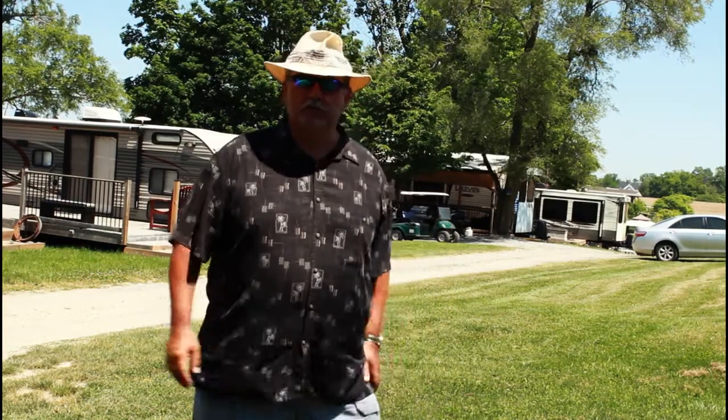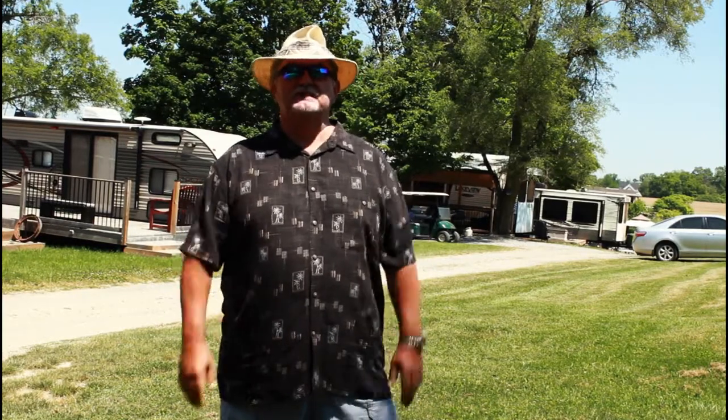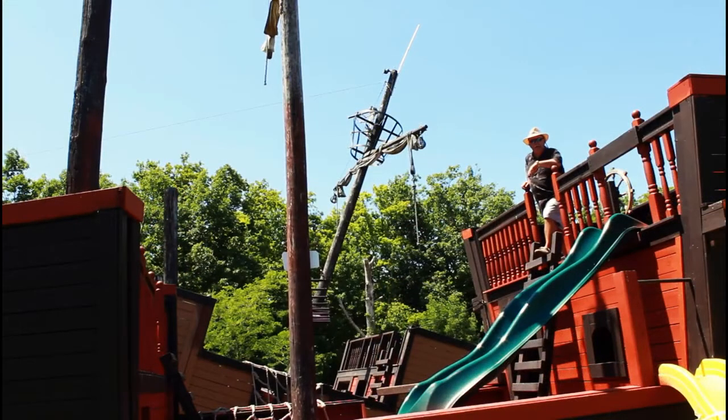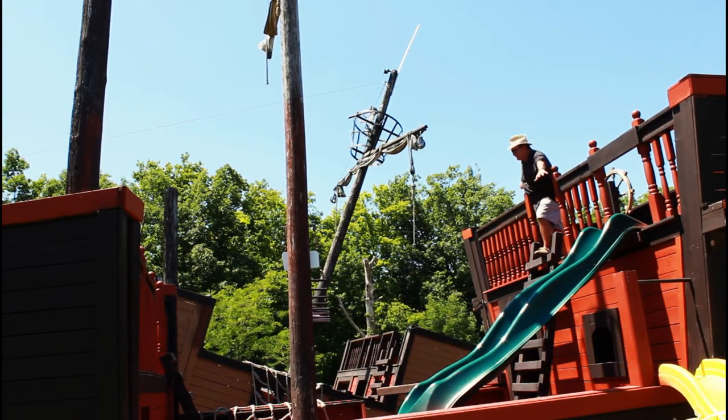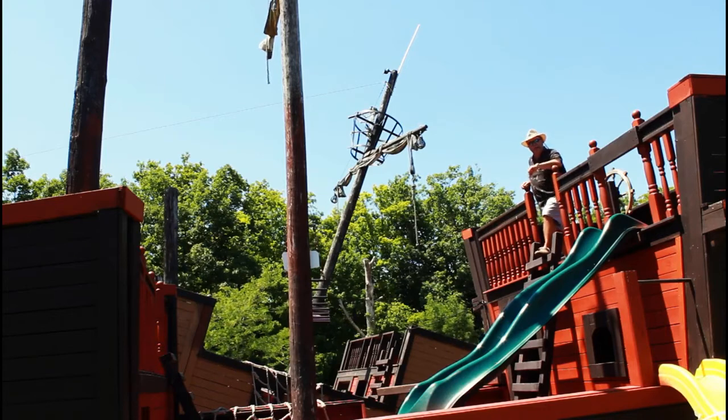On the second level of the escarpment, you'll notice there are a lot of seasonal RV campsites — you can see them behind me. You've got folks in for the six-month season, and occasionally those spaces do become available. This is the seasonal area of Shangri-La Family Campground. Here I am on the SS Shangri-La, about to take over this pirate ship! It's a great place for the kids to play — you've got slides, ropes to go across. It's absolutely amazing. Two pirate ships here on the second level at Shangri-La.